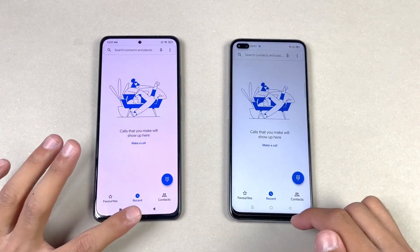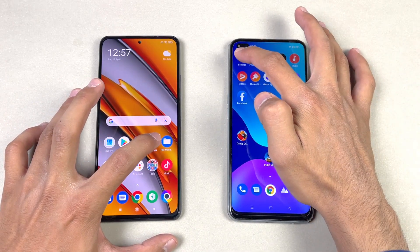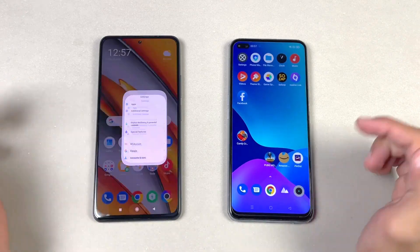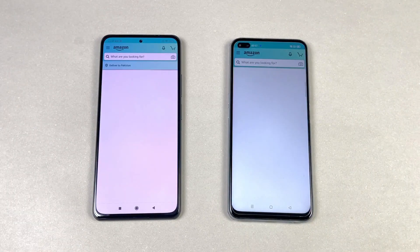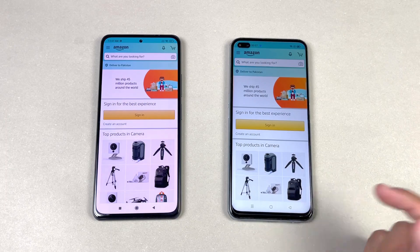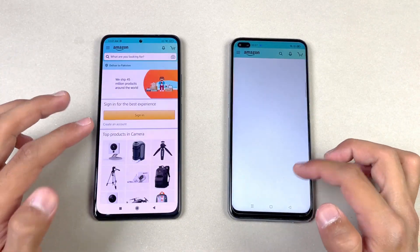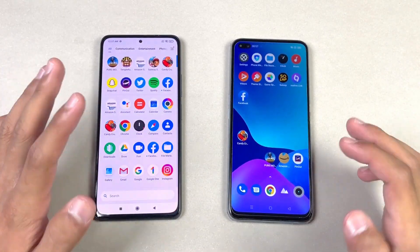Starting with the phone dialer as a warm-up — that is exactly the same on both phones, no difference. Next is the Settings app, and that feels a little bit faster on the Realme X3 compared to the Poco F3. Then Amazon Shopping — just a tiny bit faster on the Realme X3 compared to the Poco F3. Scrolling is exactly the same on both phones thanks to the 120Hz refresh rate display.